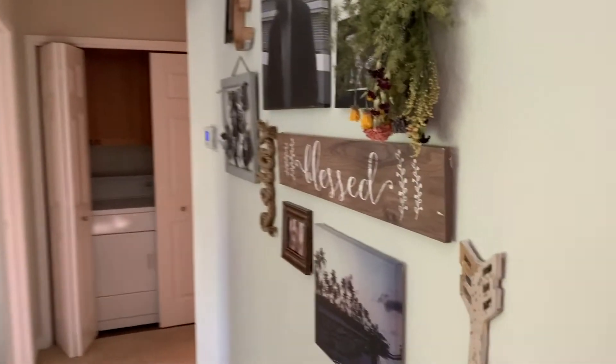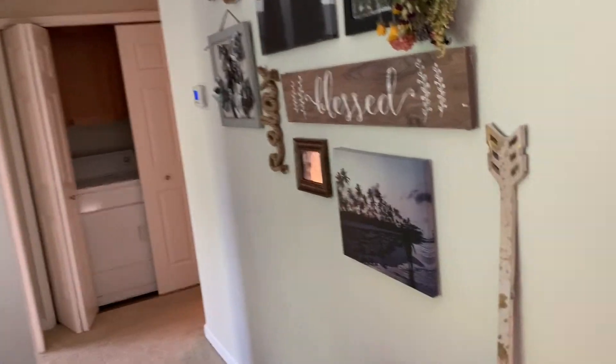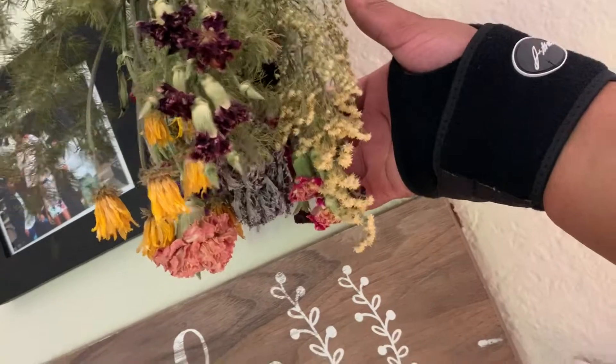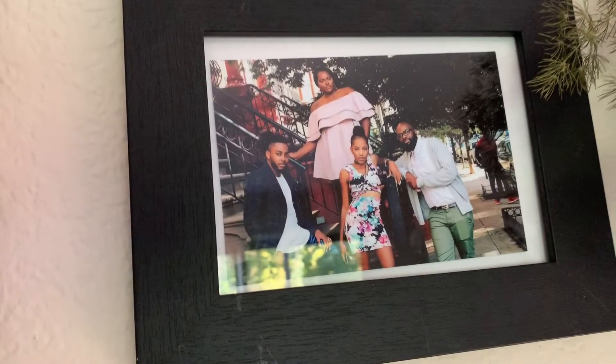Here is the junk wall I was showing you — just a bunch of different little signs and pictures. These are a bundle of flowers that I got from a market here in Oakland and hung dry upside down — I just thought they were really beautiful. And my siblings, and my daddy — I love him so much, miss him so much.